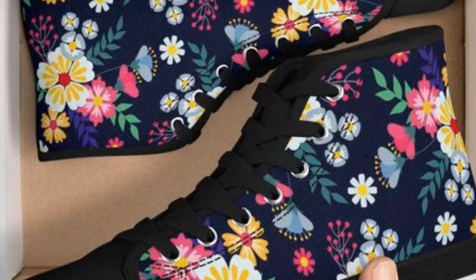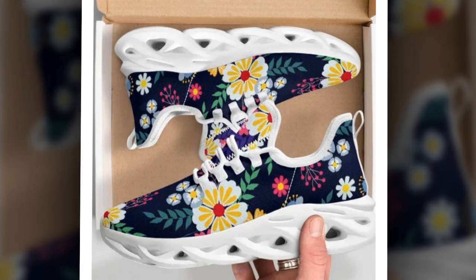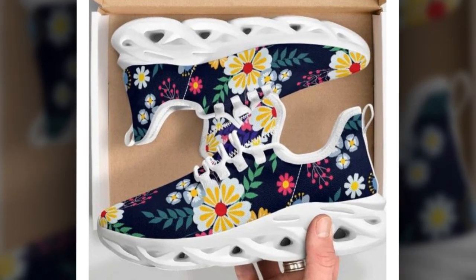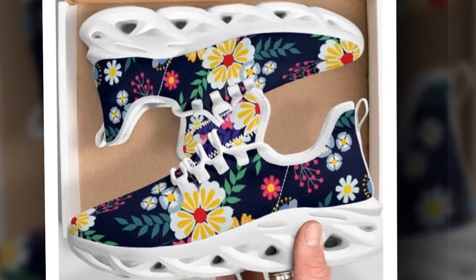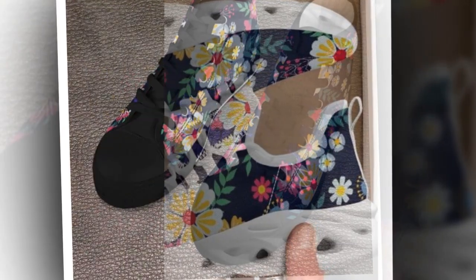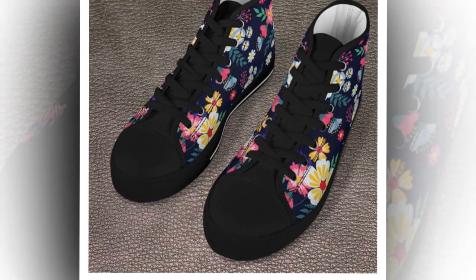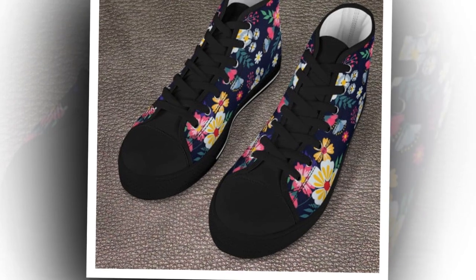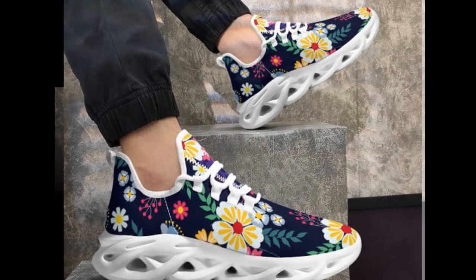Now let's talk about comfort, because style means nothing if your feet kill you by the end of the day. These sneakers have a moisture-wicking mesh that keeps your feet cool and fresh, even on those warmer days. The breathable upper mesh makes a big difference, especially if you're on your feet all day. And they're also lightweight — that feather-like construction gives you all-day support without weighing you down. It's like walking on air, but with all the support you need.